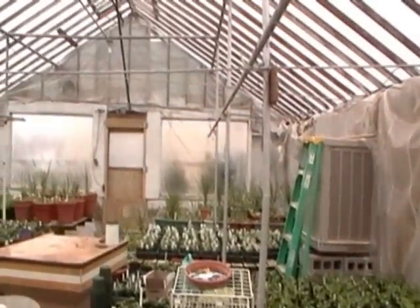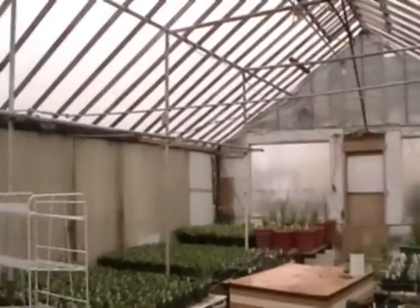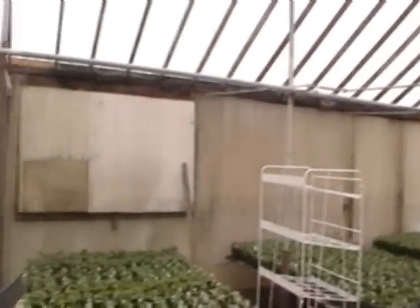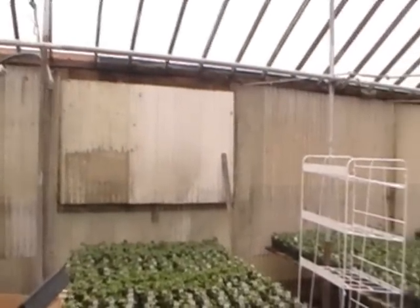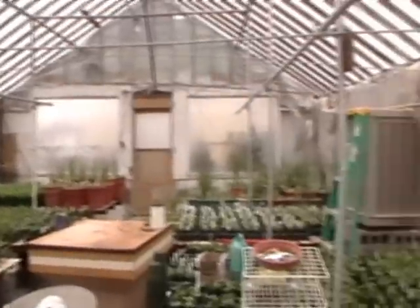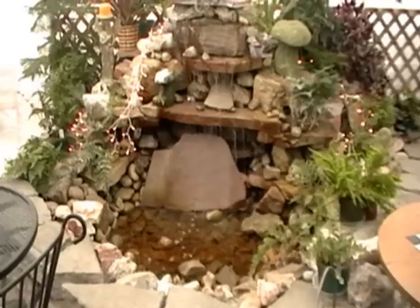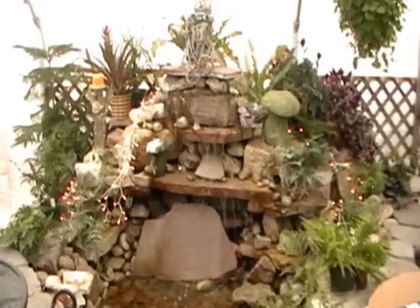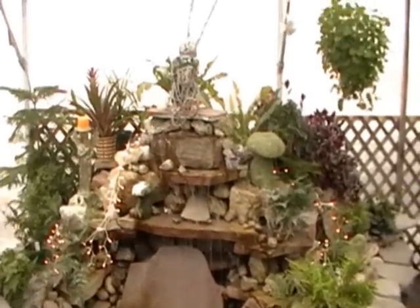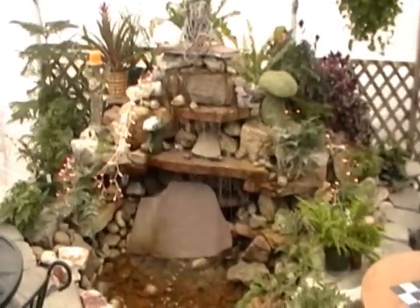Rosalie is the name of the lady that owns the place along with her husband. They do propagate their own plants, and this is one room where they do all their propagation. Isn't this wonderful? Pretty soon, within the next few weeks, all these plants will be ready to sell. Now I'm regretting not bringing pond plants for this nice lady — we'll fix that.